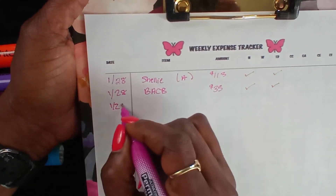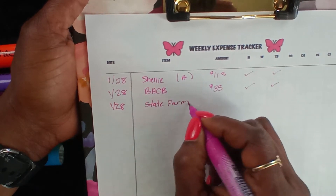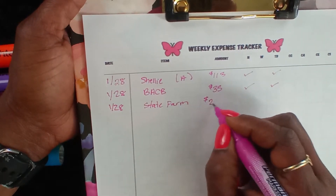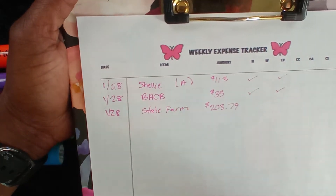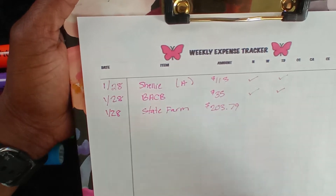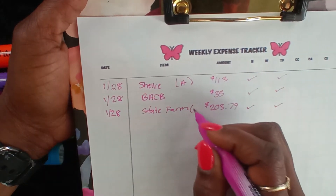Also on the 28th was State Farm. My insurance went up — I don't know what State Farm's got going on, but I should have called and complained when they told me they couldn't help me on the side of the road. Where was Jake from State Farm? Nowhere to be found. And that is also automatic.